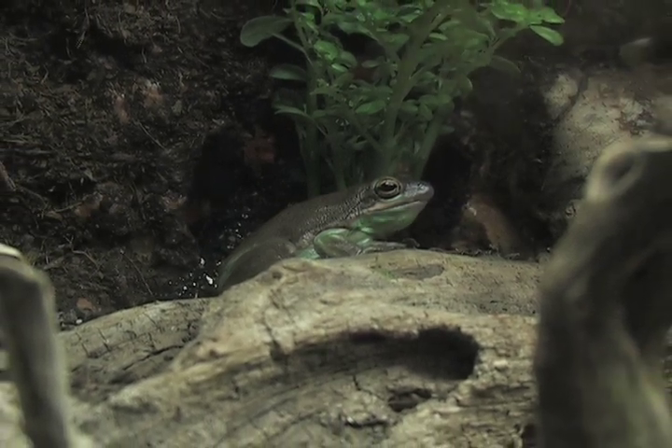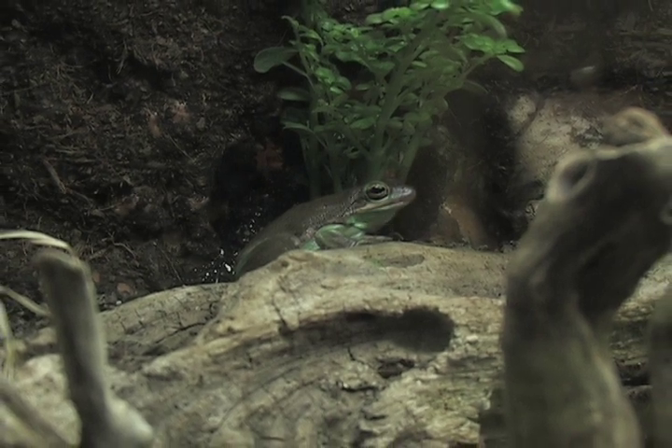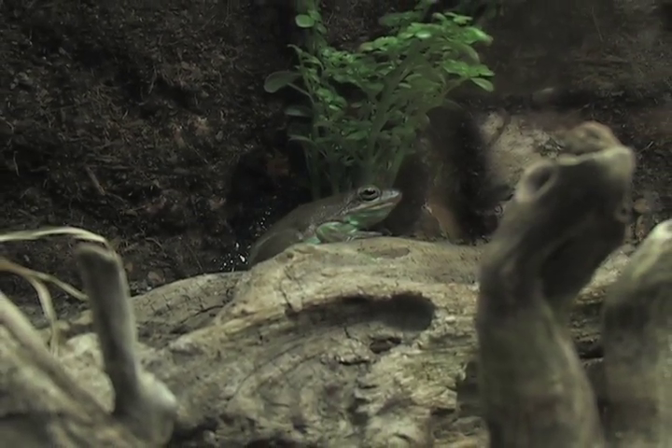Amphibians are an animal that is being worked on extensively in zoos. They're worried about a worldwide extinction, many diseases that are causing problems for these creatures. As we have global warming affecting parts of the earth, it seems like the temperatures in many areas are getting warmer, and that's bad news for some of the amphibians.